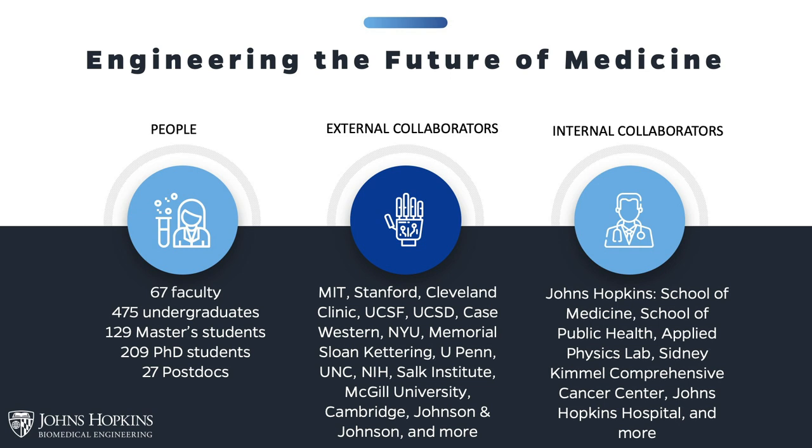We're a large department. We have 67 faculty, almost 500 undergraduate students, almost 130 master's students, and over 200 PhD students, and many postdocs. We have extensive collaborations with premier institutions all over the country and all over the world. One of the most distinct things about Johns Hopkins University is the seamless way in which faculty can collaborate across schools, departments, and organizations.